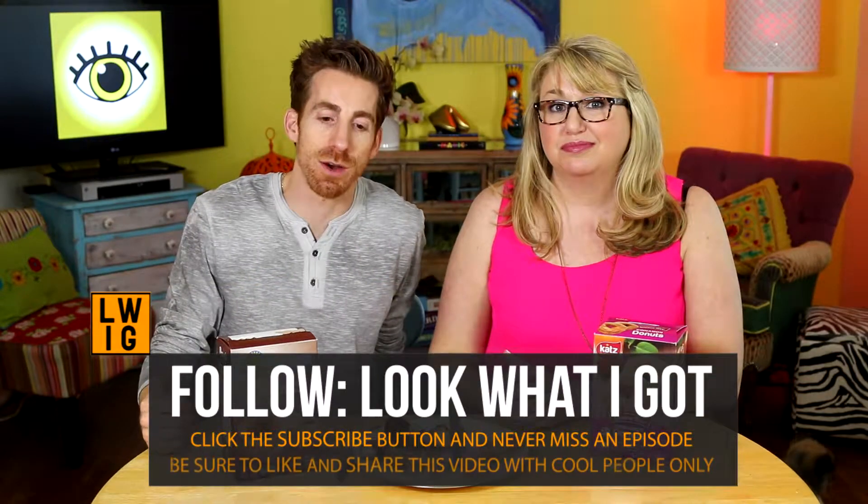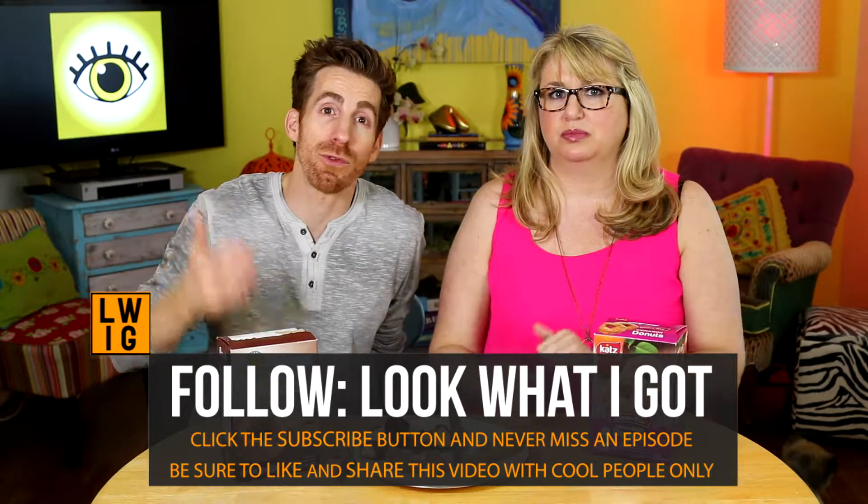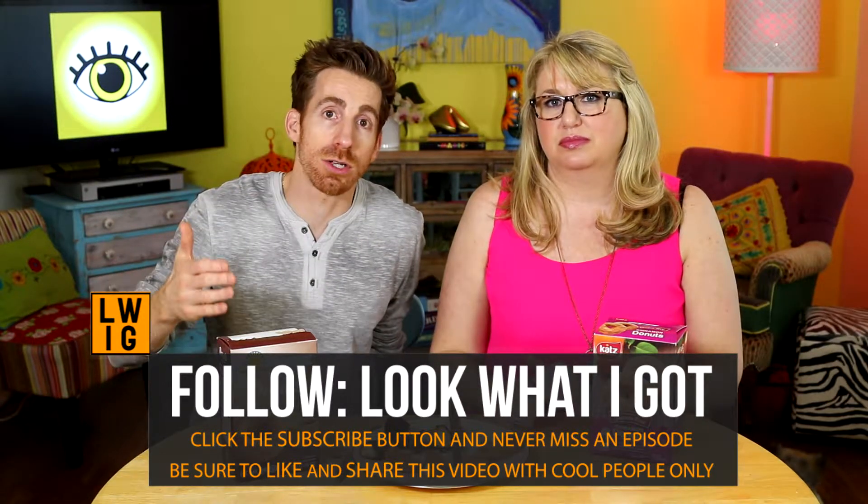Today we tried gluten-free donuts and went head-to-head with two of the top gluten-free donut makers in North America. Both came out okay, but Kinnikinnick got a little more beat up when it came to the cinnamon sugar. Let us know what you think — like, follow, share, subscribe, be fans. Keep a clean palate!